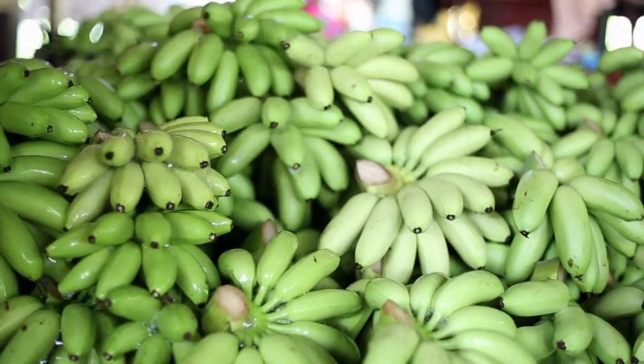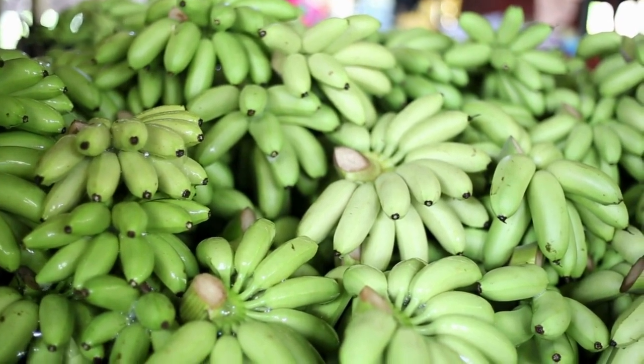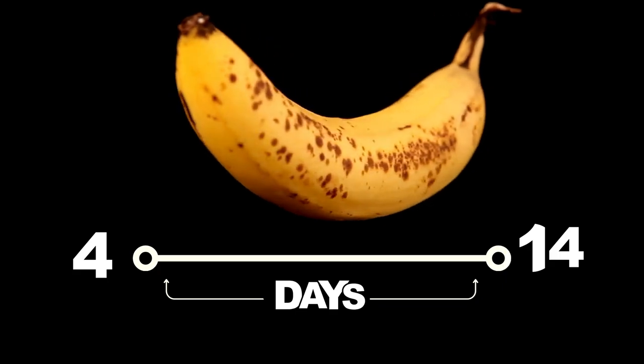High Cell Renova also extends the storage life of bananas, whether in controlled atmospheres or at room temperature, prolonging freshness by 4 to 14 days.